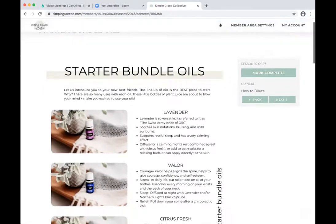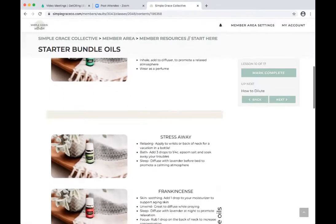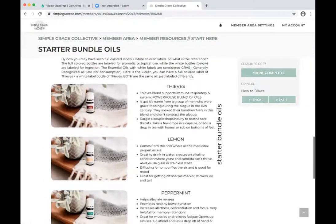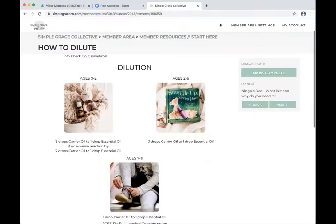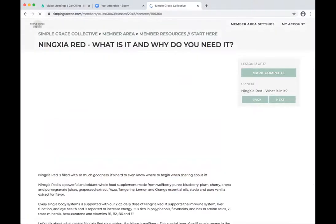Then we have the starter bundle oils — we break down some different uses for them and show how to use them. It's all on one page so they just scroll. The next one is how to dilute. I want to point out that the Young Living blog has a ton of different resources you can link to — that's actually where I got the dilution recommendations they recommend. There's no better resource than going straight to what Young Living says.